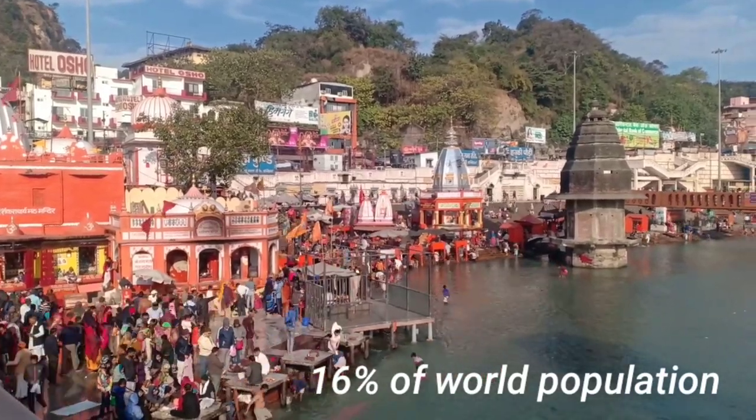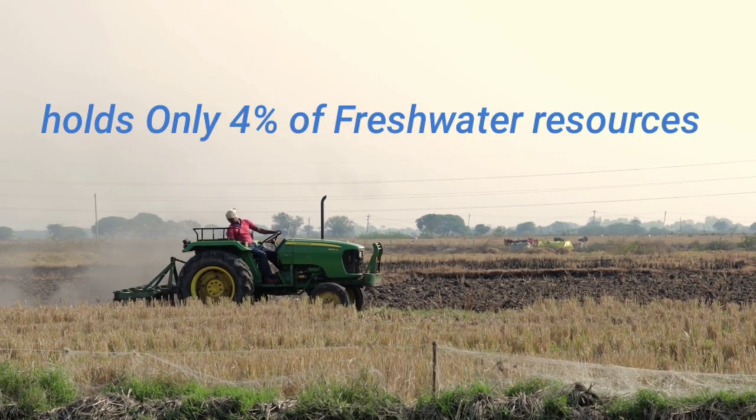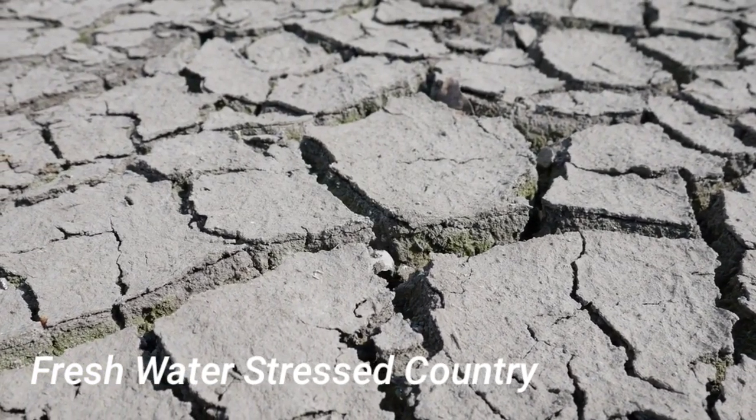I work and live inside a very big solar power plant, and I watch this water wastage on a daily basis. I'm really scared to even imagine the upcoming future. India has 16% of the world's population but possesses only 4% of the world's fresh water resources. India is water-stressed due to changing weather patterns and repeated droughts.